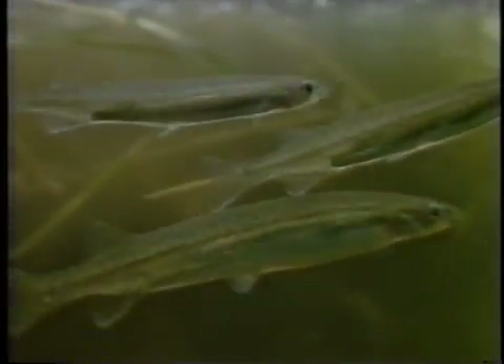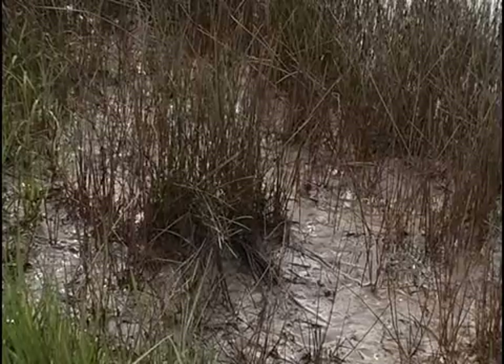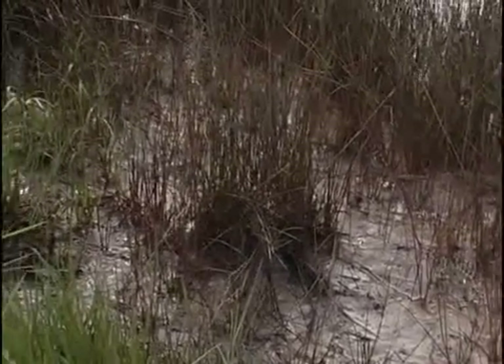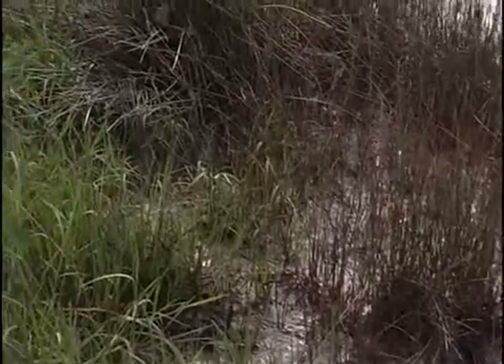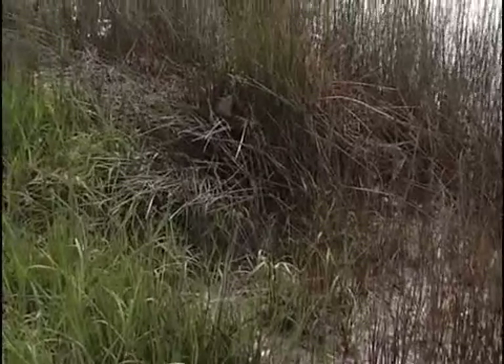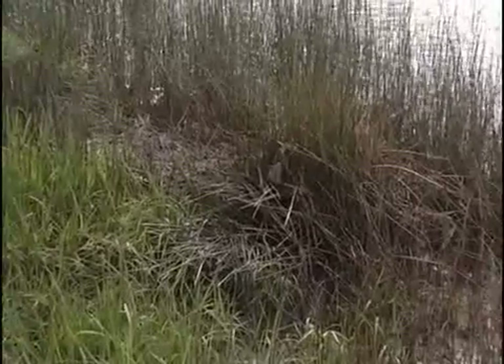The shoals of adults migrate downstream into the estuaries on the spring tides. Nobody knows how they know it's a spring tide, because they migrate from further upstream than the tidal influence. But they seem to know. And they spawn amongst the vegetation on the banks of the streams at the high spring tides, so that when they're actually spawning they're in amongst grass and stuff along the river banks. And the eggs are fertilised.